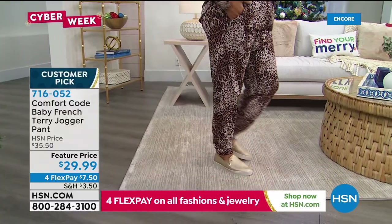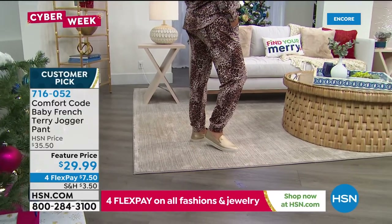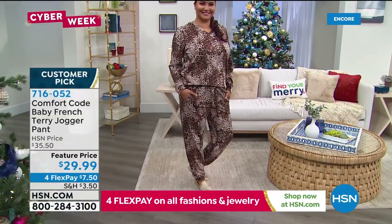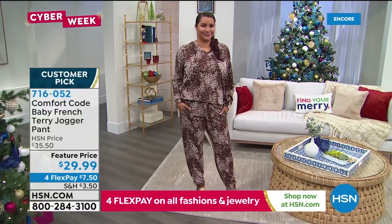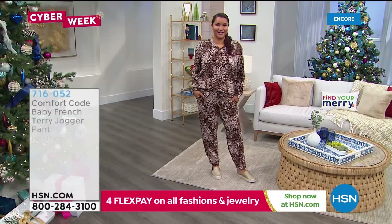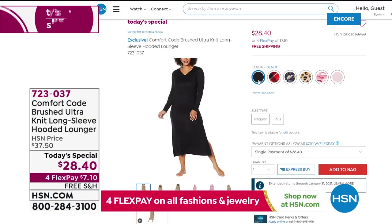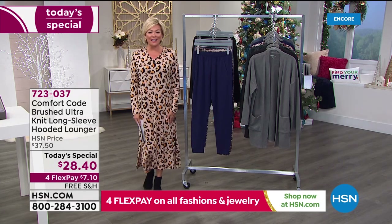If you want to get the matching top, we've got the animal print, solid black, solid navy, and camo in the multi-navy. The tops have that thumb hole, which is so fun. The jogger pant has nice deep pockets and just a great sporty kind of fit. Get those delivered for $7.50. May I remind you of our today's special that I'm wearing? 6,600 out the door in the first few moments of the day.